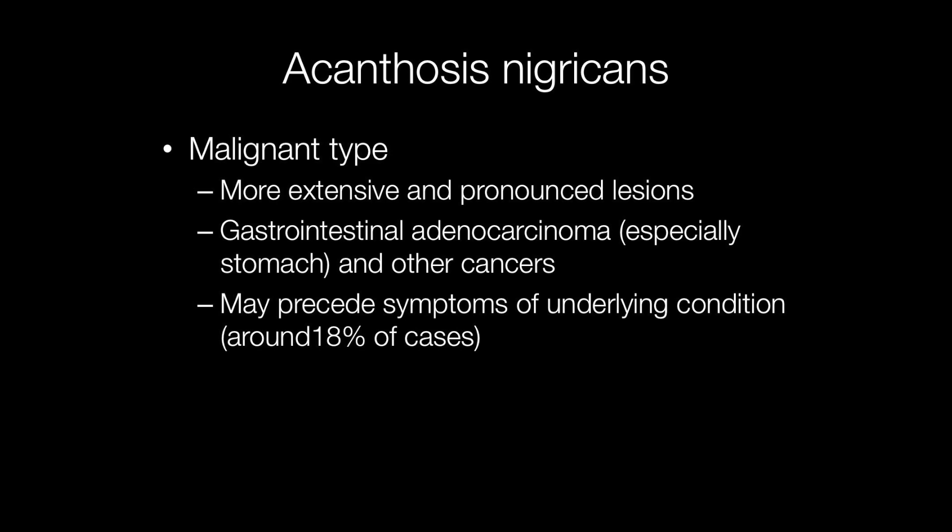When acanthosis nigricans is associated with malignancy, the lesions tend to be more extensive and pronounced. The type of malignancy is most frequently a gastrointestinal adenocarcinoma, especially of the stomach, but other cancers may also be associated with its development.